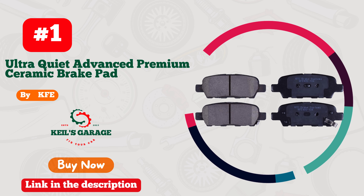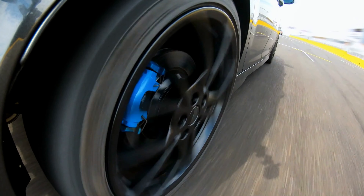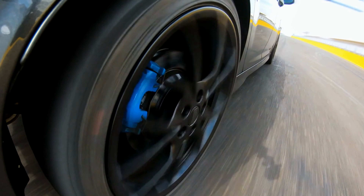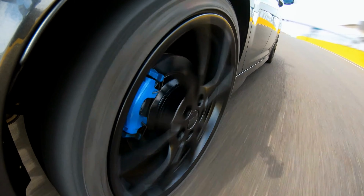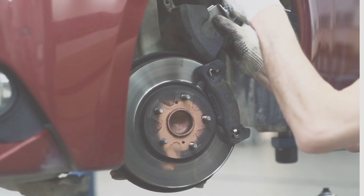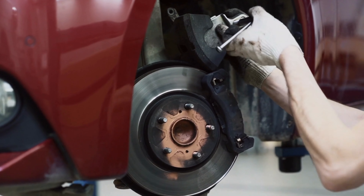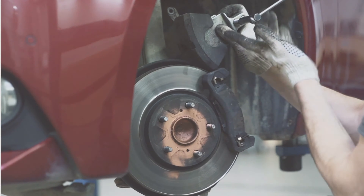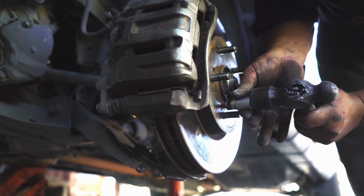Number 1: Introducing KFE KFE905. Unleash the power of your Nissan Altima. Revolutionize your driving experience with KFE's outstanding brake pads, tailored exclusively for the Nissan Altima. Unmatched in performance and precision, these pads deliver exceptional stopping power, ensuring safety on every road.